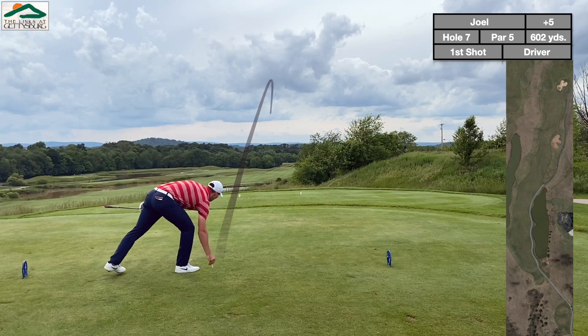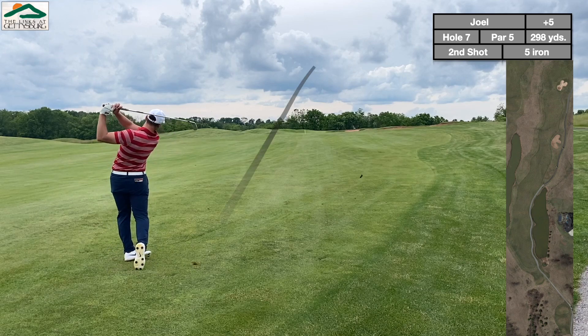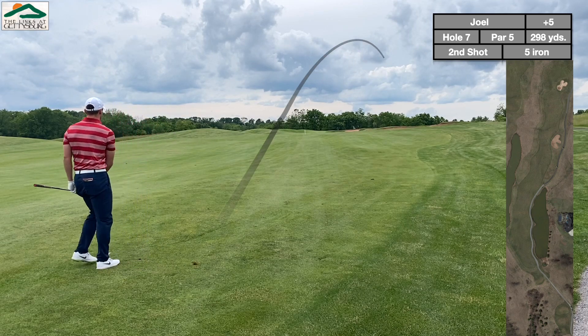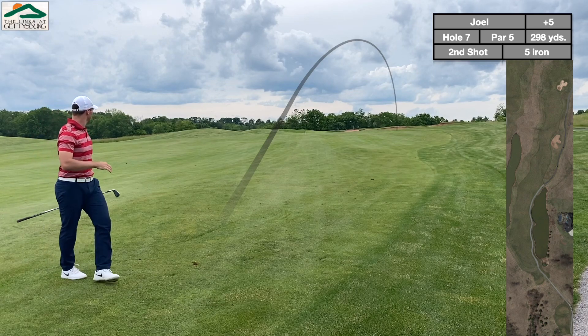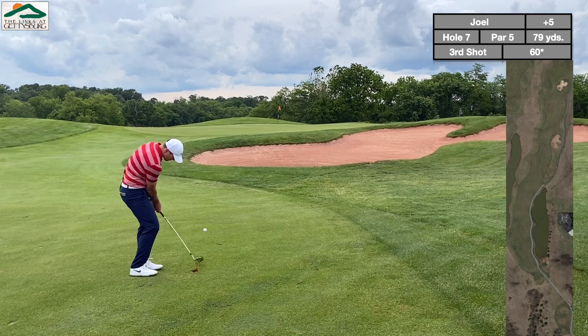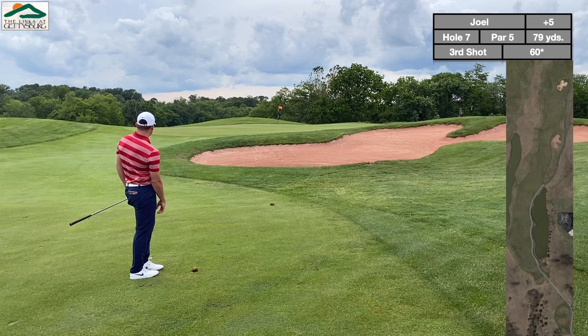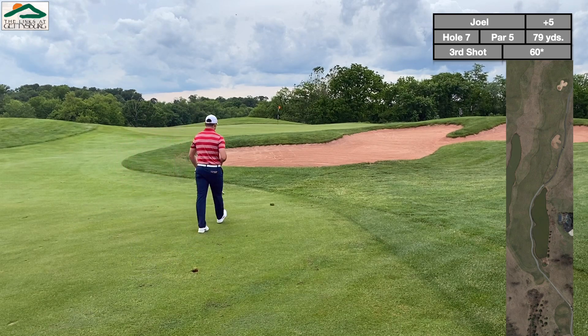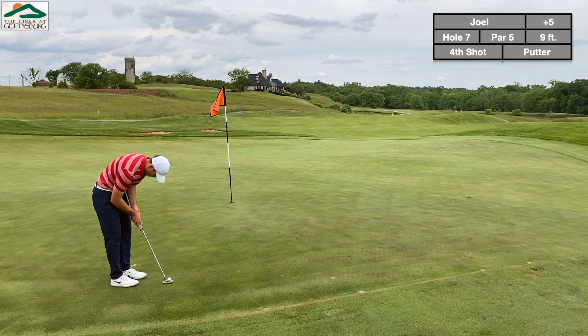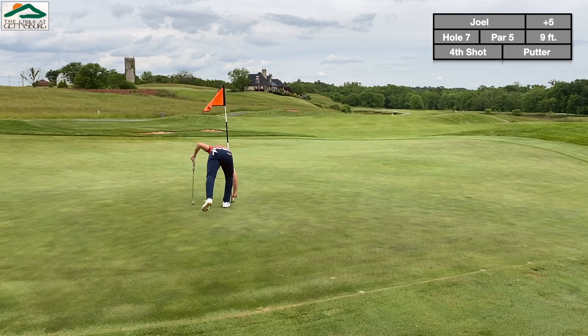This is a really long par 5. I took a very aggressive line — and when I say very aggressive, I mean it barely made it over. I would not take that line again; it's safer to the left, though it does get pretty narrow and requires a good tee shot. It's 600 yards from the back, so definitely a 3-shotter for sure. But the aggressive line paid off — hit a little 5-iron up there, got in tight with the wedge, and made birdie. There is hope. I haven't thrown this round completely away yet.